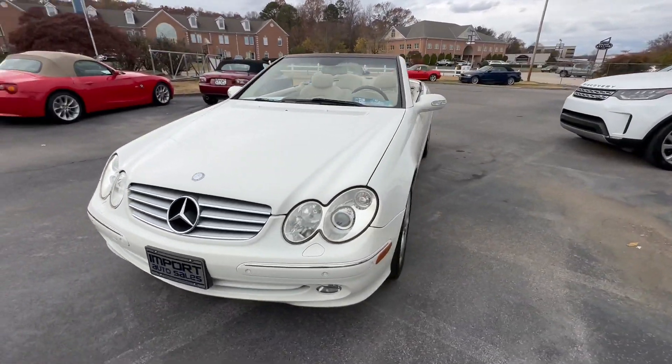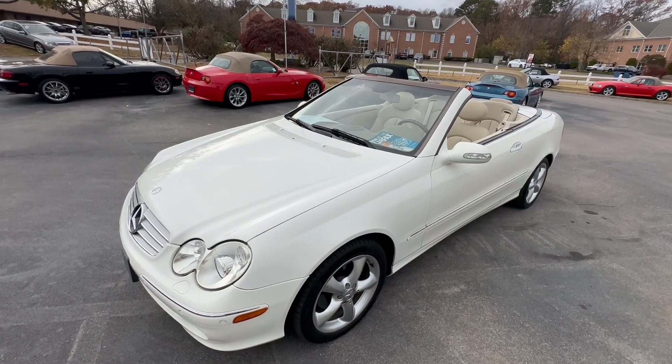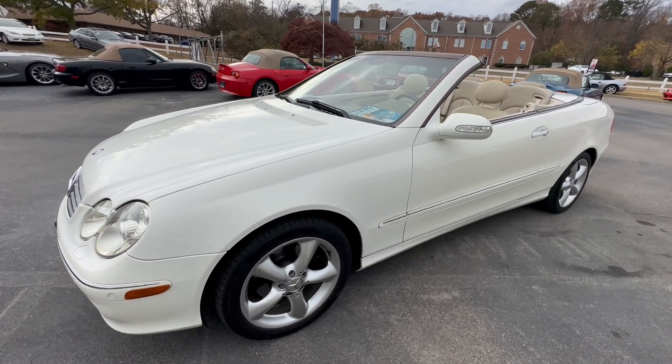If you're in the market for a little Mercedes-Benz convertible, give me a shout at 865-690-6533. Thanks for watching.